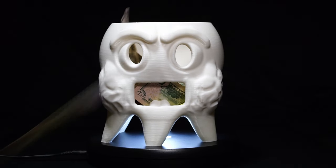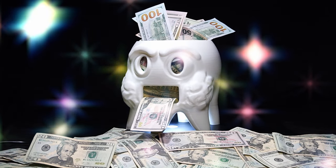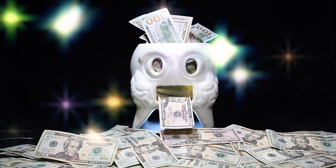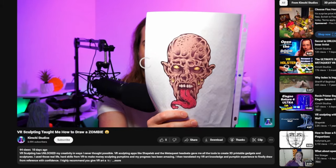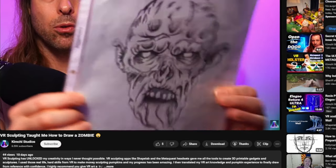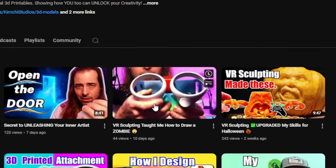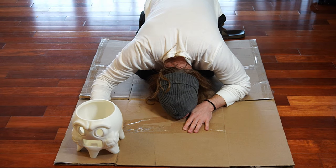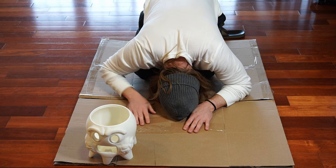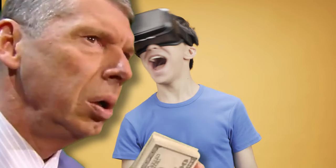Did I mention it could also function as a tip jar? There's the money I made carving pumpkins this year — you probably missed that video. You don't want to miss out on my story of how VR sculpting with programs like Shape Lab taught me not only how to carve pumpkins for profit, but how to draw. By the way, the tip jar is now empty and Christmas is coming — head on over to my Colts 3D page and subscribe to the Patreon.